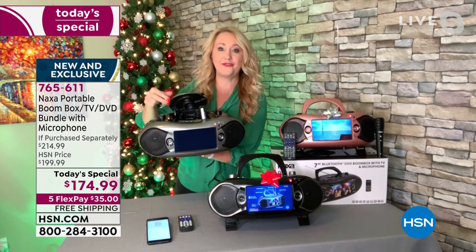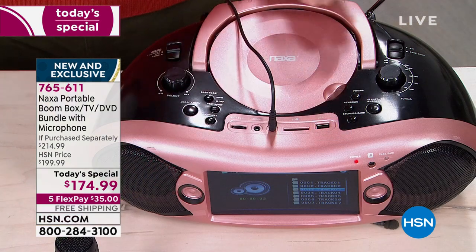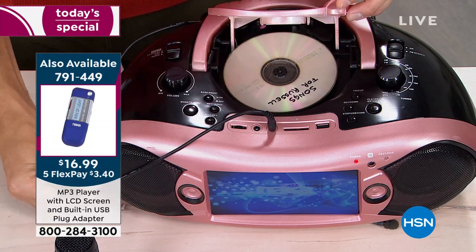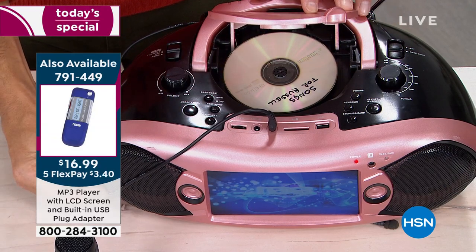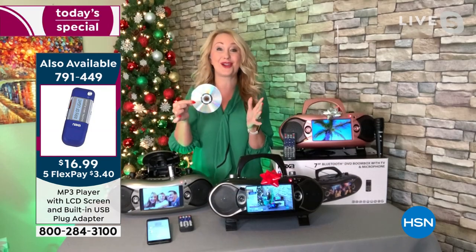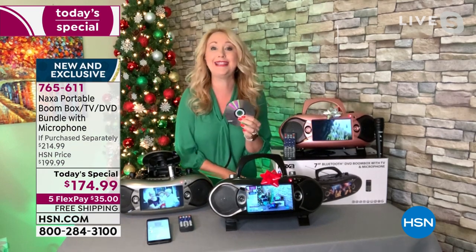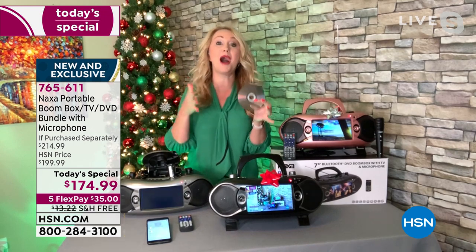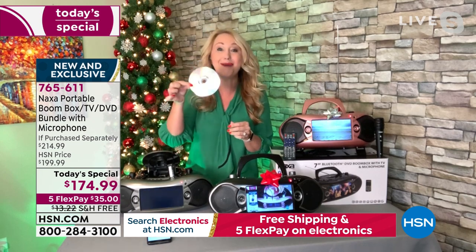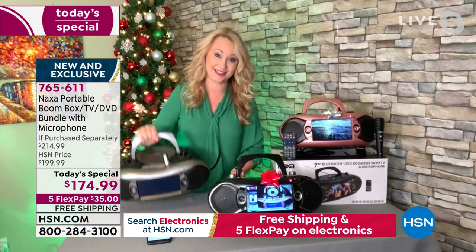A lot of you are like me and you've got your holiday music trapped on shiny silver discs — CDs that we invested money in over the years that we haven't been able to play for a long time. Pop those music discs in and now you're enjoying that great holiday music. Maybe sing along, now that we've included this great microphone. Think about popping in DVDs, movies you have, or box sets of TV shows you might have bought over the years. Pop them in and now you can watch your shows, listen to your music, do it all from this incredible Naxa.